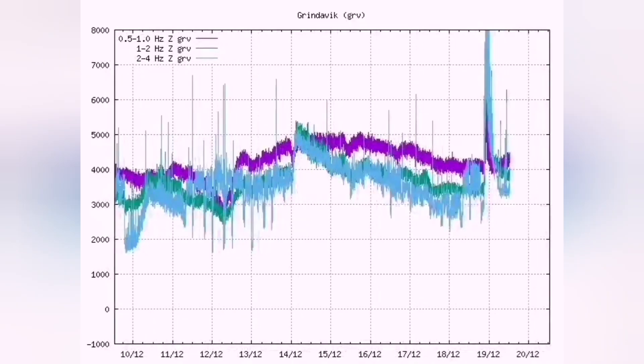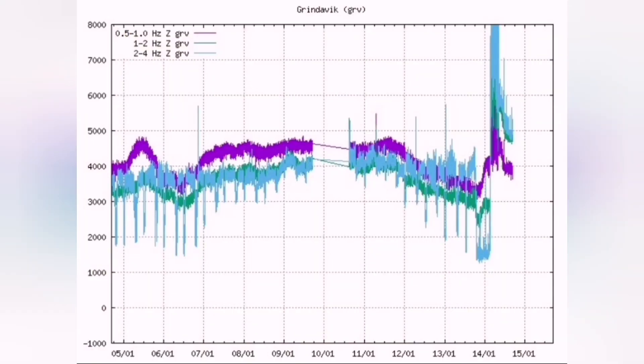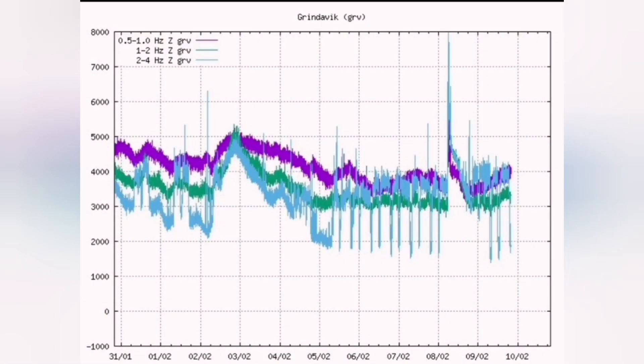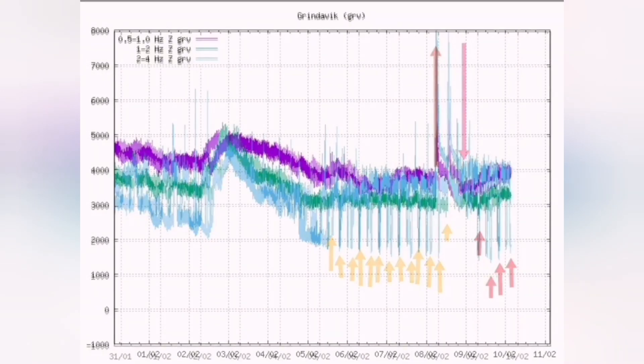You see the wave coming — the tremors — and on the chart you see a sudden rise in the tremors. That was December 23, this is the January and this is the February eruption as you can see. You have a sudden rise in the tremors which shows the eruption has started.